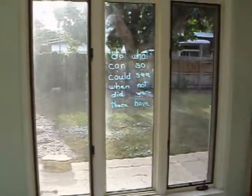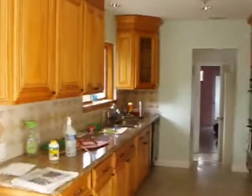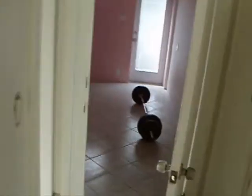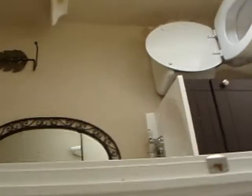Brand new kitchen — would probably put in stainless steel appliances and replace the countertop stove. Half bath, renovated.